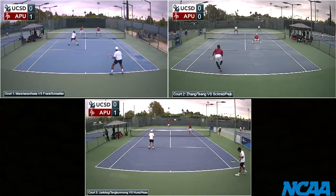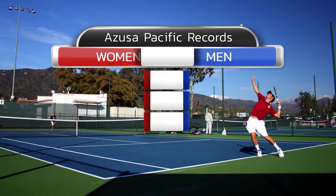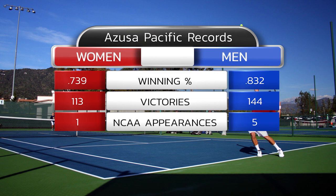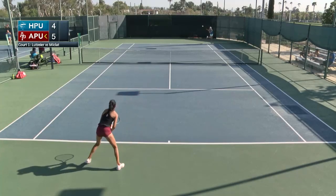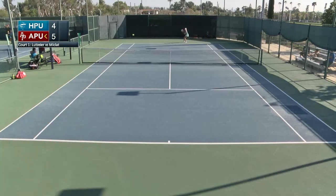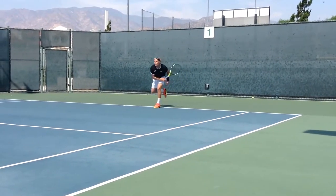Since the Cougars have been calling the Munson and Bavagian complex home, the men's team has gone 144-29 at home, while the women are 113-39. Both programs have established themselves among the top Division II programs on the west coast, as the men have participated in five straight NCAA tournaments, including a trip to the semifinals in 2018, and the women advanced to the quarterfinals in 2019.